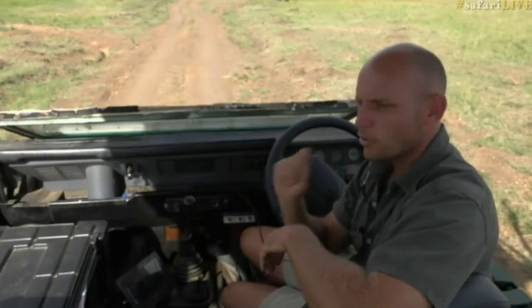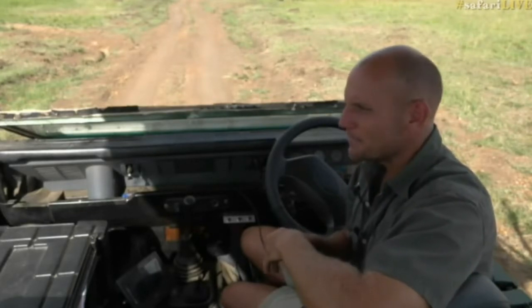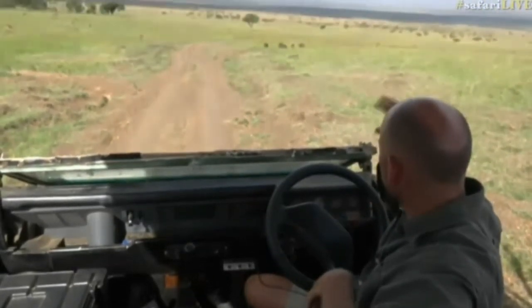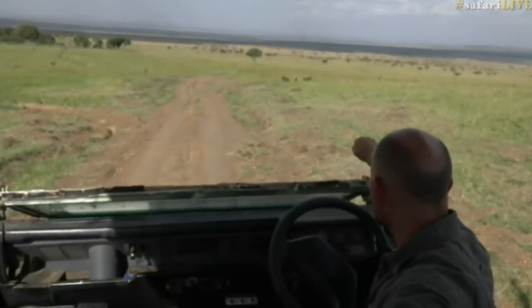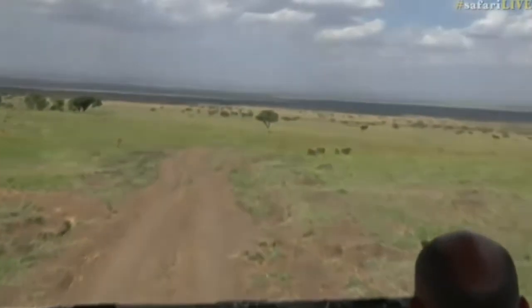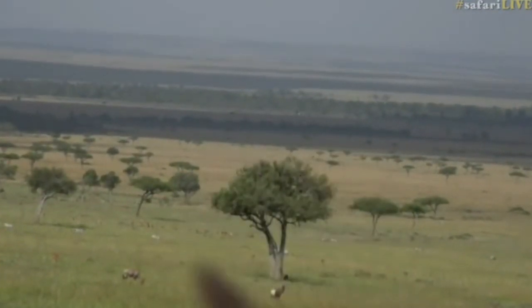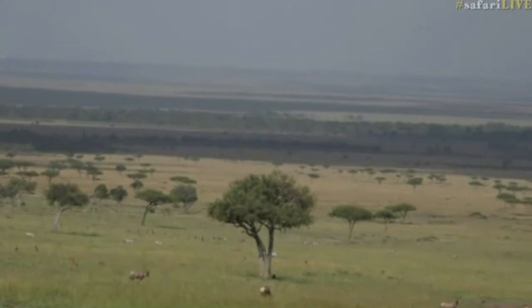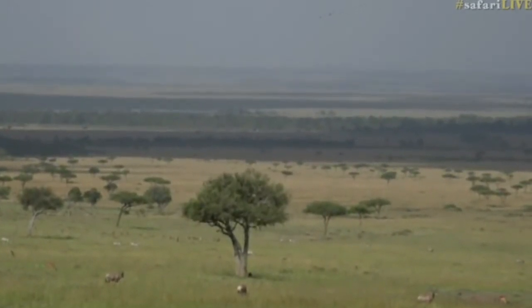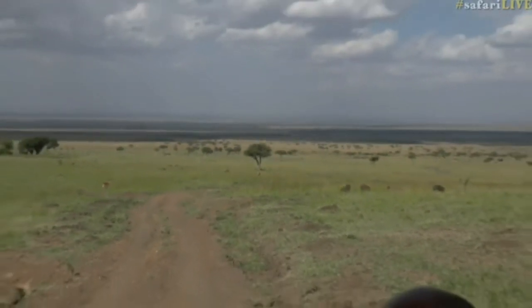They do this annually in a cyclical motion — not all of them go along the same route, but it's roughly circular and a couple of hundred miles in extent. Today we're heading out in that direction over there, where there is a pride of lionesses with some cubs, and I'm hoping to find them for you before the end of the show.